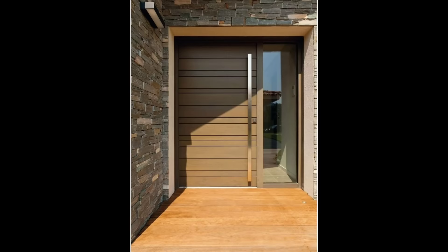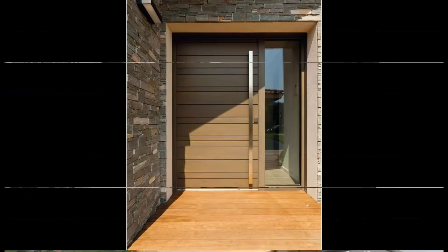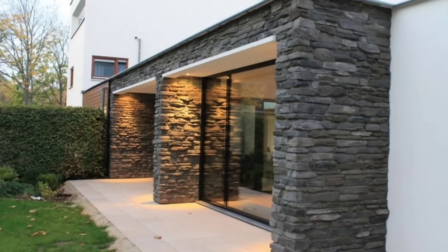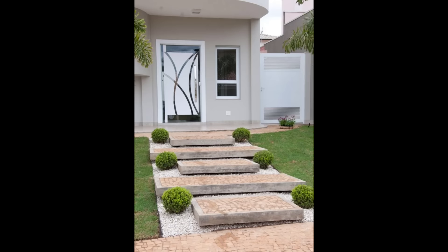Designing the exterior of a home is more complicated than decorating the interiors. While you have scope to experiment in interior decoration, you're often limited with what you can do to make the exterior of your house stand out. But don't allow that to deter you. You can follow some of these design tips to create that stunning facade we spoke about.